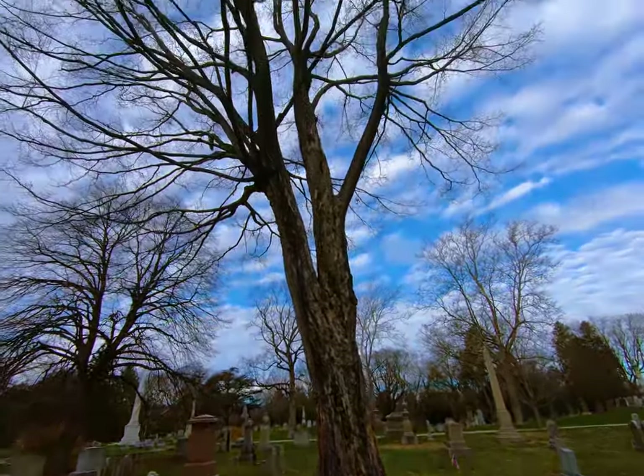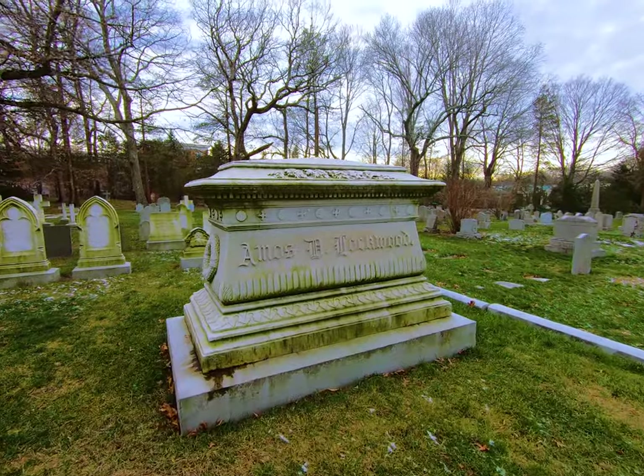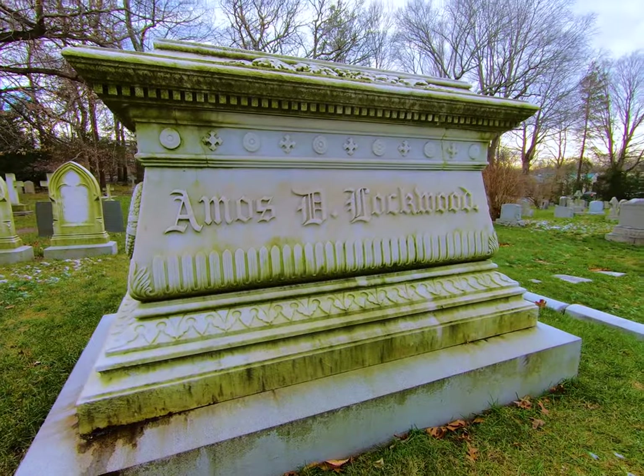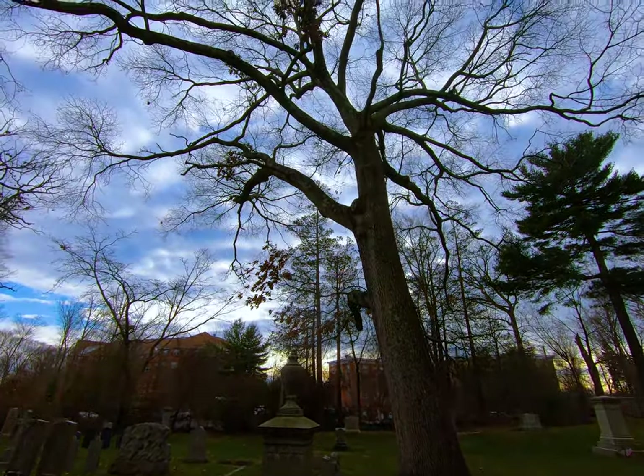Here's a really big sugar maple — bet this bay looked awesome about a month or two ago. Love the font on that tomb. Awesome gnarly old oak tree right here.